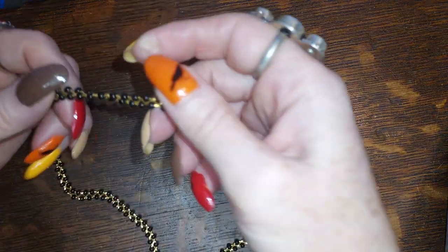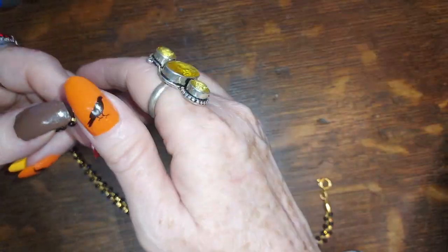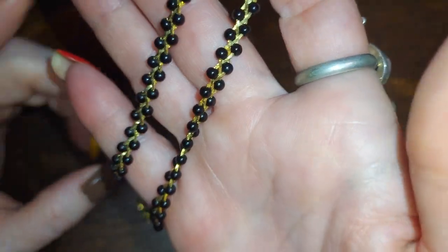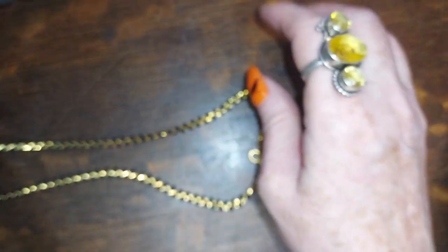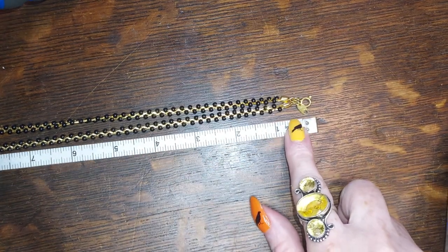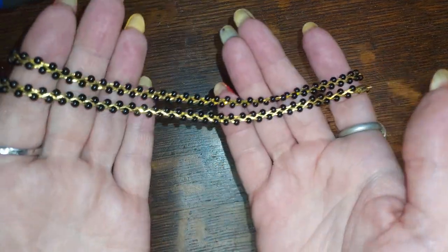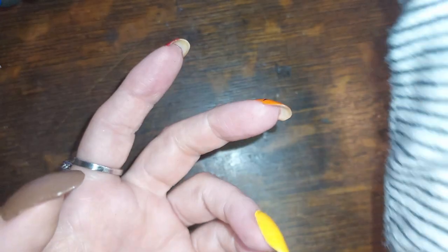Here we go. This one is — what is this? Trifari. It's one of those gold tone braided pieces with little seed beads added. It is 18 inches long; it sits right at your collarbones. Gonna do that one for four.